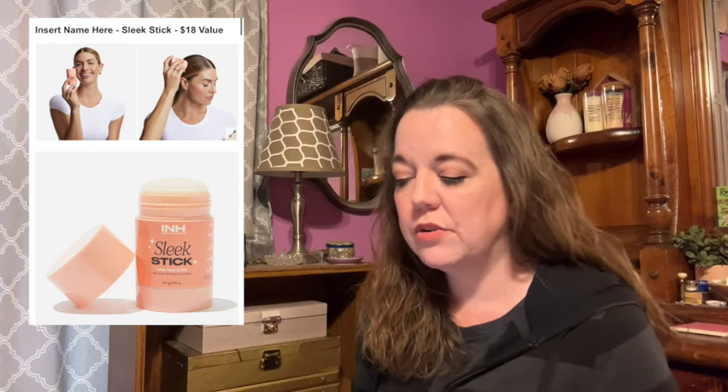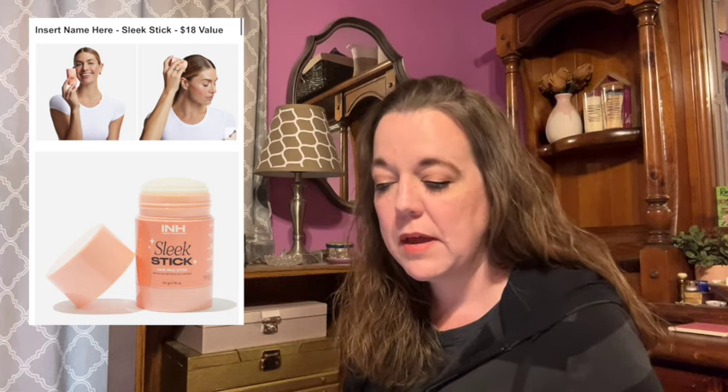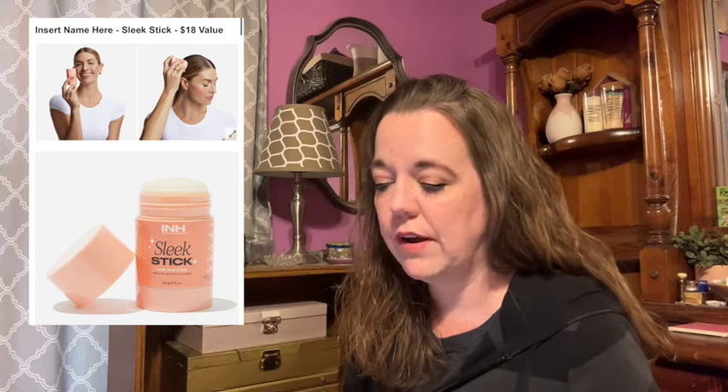This is the Sleek Stick with an $18 value. It says no more days with flyaways — the Sleek Stick tames any unruly strands so you can achieve sleek and chic summertime hairstyles. Add hair texture and control to any hairstyle with this versatile hair wax that ensures creative and polished hairstyles are always at your fingertips. The peachy clean scent and conditioning ingredients are a huge plus. The size is 1.76 fluid ounces or 50 grams.